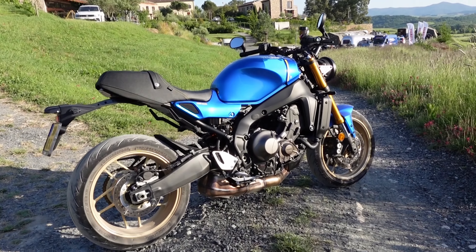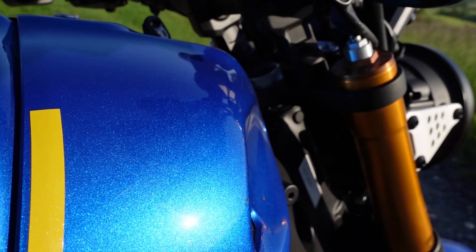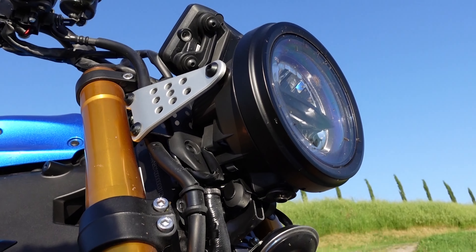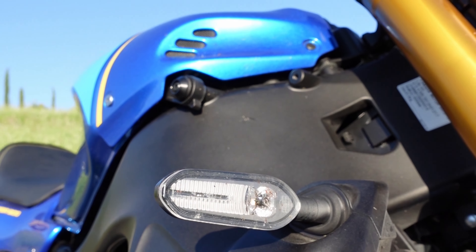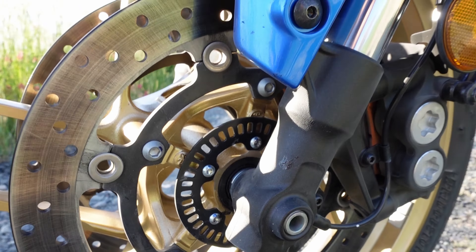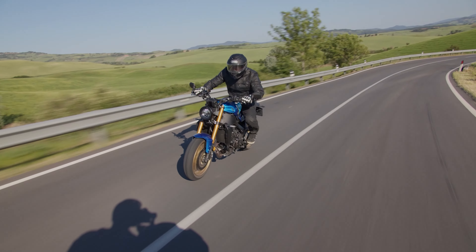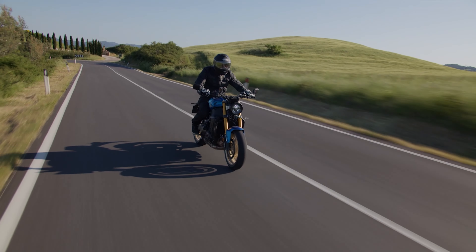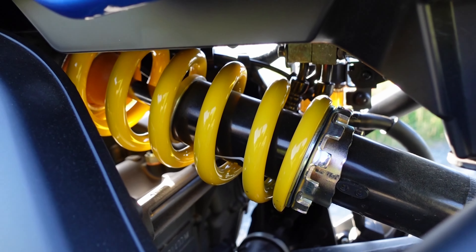A few more things I wanted to mention: for 2022, the XSR 900 will come in two color options — Legend Blue, which is my personal favorite, and Midnight Black. The bike offers full LED lighting with a retro-style LED headlight up front as well as LED indicators. Very happy to say it now comes standard with cruise control. Braking performance was definitely not disappointing, with a Brembo radial front master cylinder and dual 298mm discs up front, giving a really nice initial hard bite and great brake feel. In terms of suspension, there are fully adjustable KYB forks up front and a preload and rebound adjustable rear shock, also by KYB.